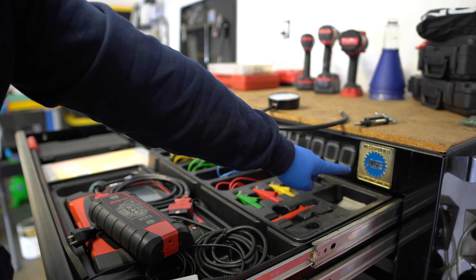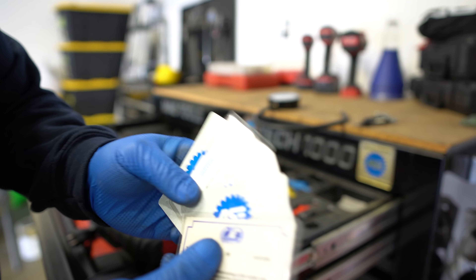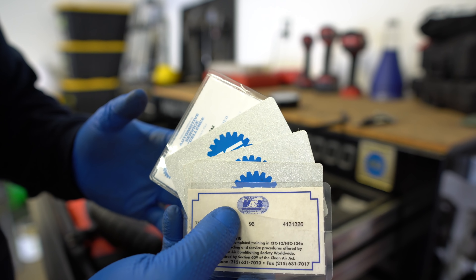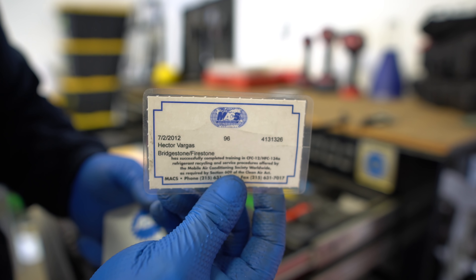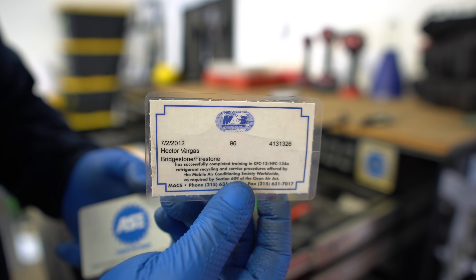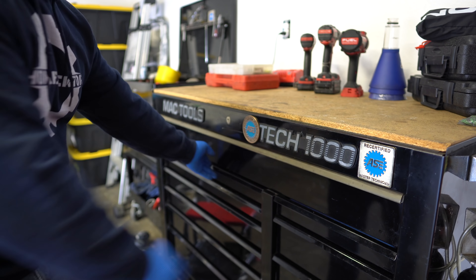I got a vacuum gauge, which a lot of people don't even use anymore, but it's a very good and quick tool — measures vacuum and some pressure. I've had it since I worked at Pep Boys. I also have a spark tester so I can do a quick check of spark. In case I've got a car that doesn't start, I need to know if it has spark or not.